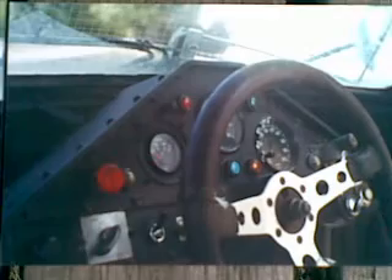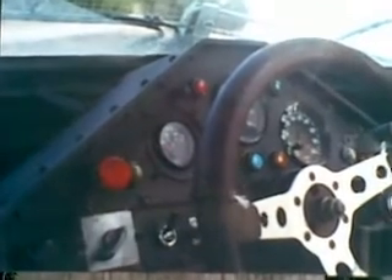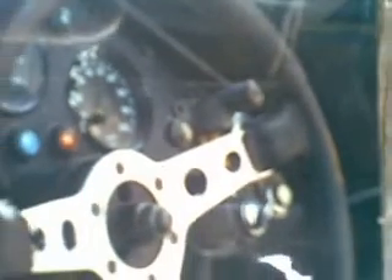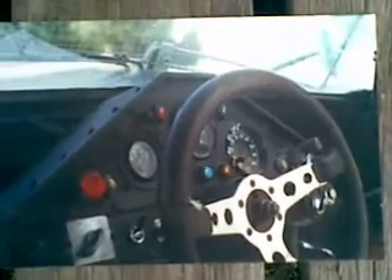From memory, the bright red button was the windscreen wipers. The headlights used a rotary switch. It had a siren. There was an old floor-mounted headlight dipper switch translated up to the dashboard for the high and low beam. That little white button was the horn. The Momo steering wheel was a glorious thing.